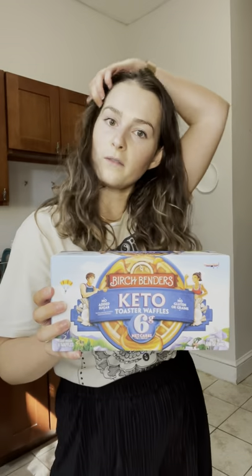These were on sale — the Birch Benders waffles. They're gluten free; these are the keto ones. I'm not keto, but I just love the ingredients. They use eggs, cassava, and coconut. These are really easy for a quick breakfast.